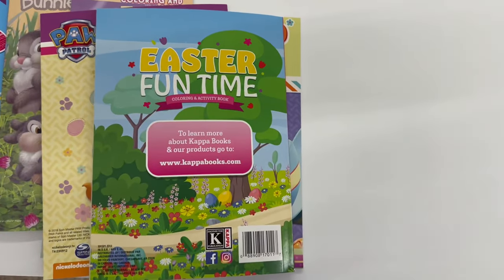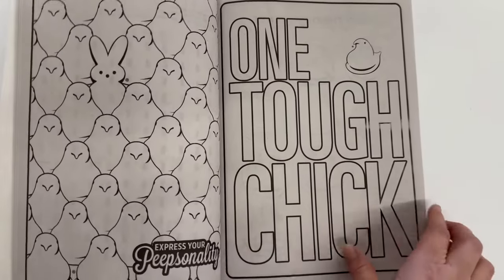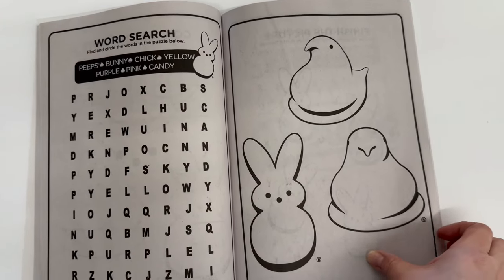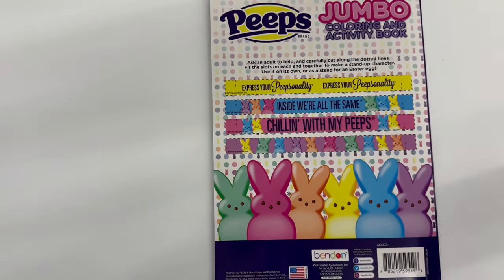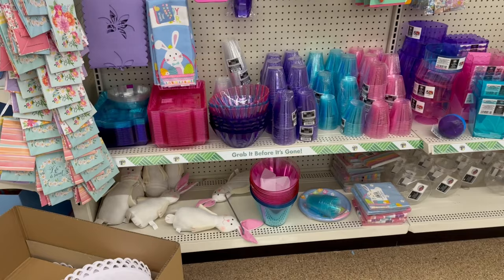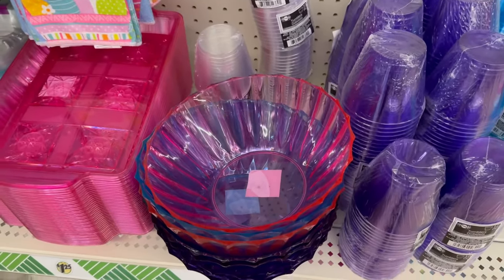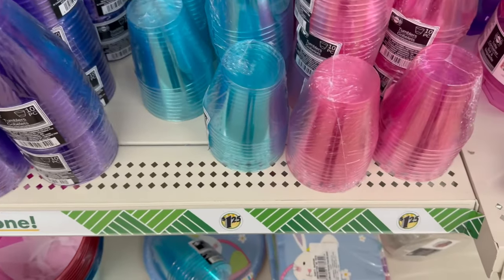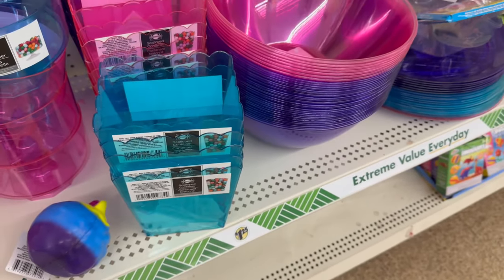Here's the Peeps one — 'Chilling With My Peeps,' 'One Tough Chick,' and a word unscramble inside. Really cute! And don't forget the egg holders on the back you can cut out. This whole area is adorable — they've got spring-colored plastic bowls in teal, purple, and pink, plus matching cups. You get 10 tumblers. They also have truffle containers and bigger bowls.